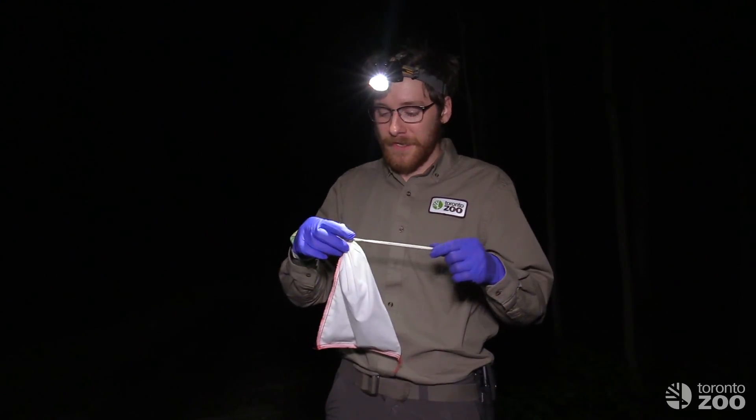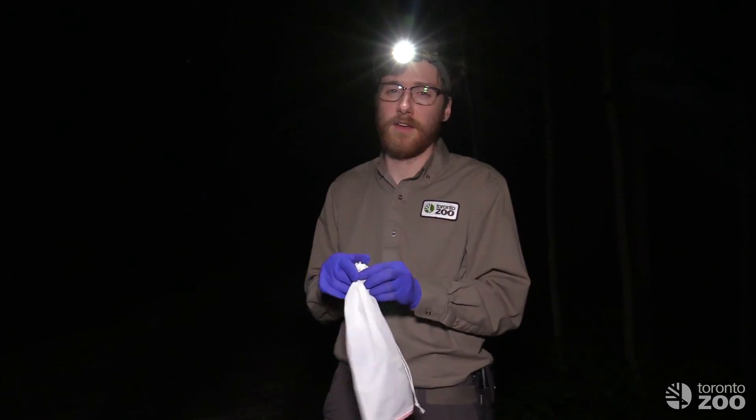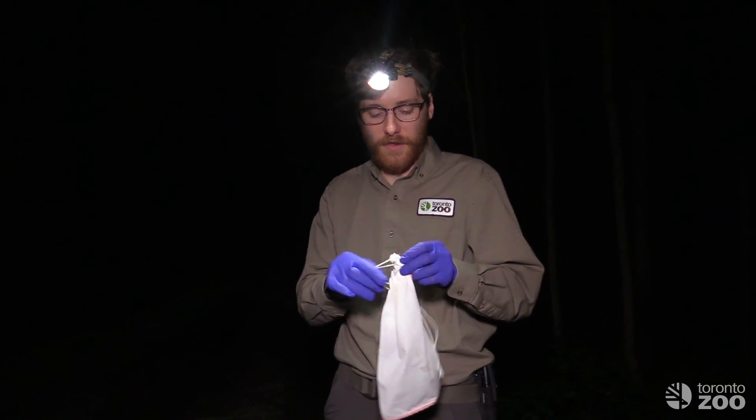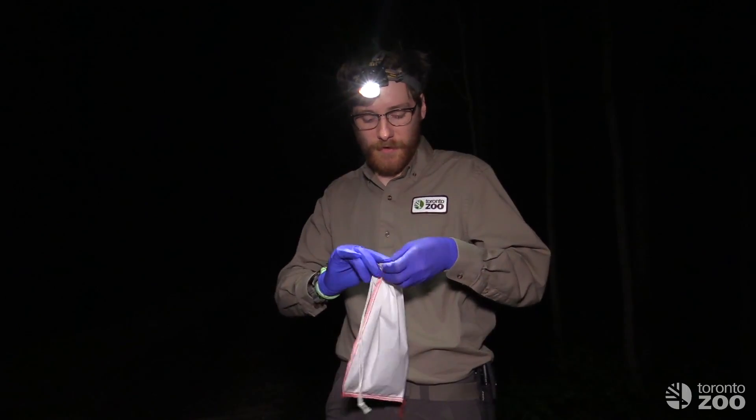It's a little bit later in the evening and we've had some success in our nets. We caught some bats, brought them back, and we're going to process them and record what species we have and the information about them, so that we start to learn about what our bats are doing.